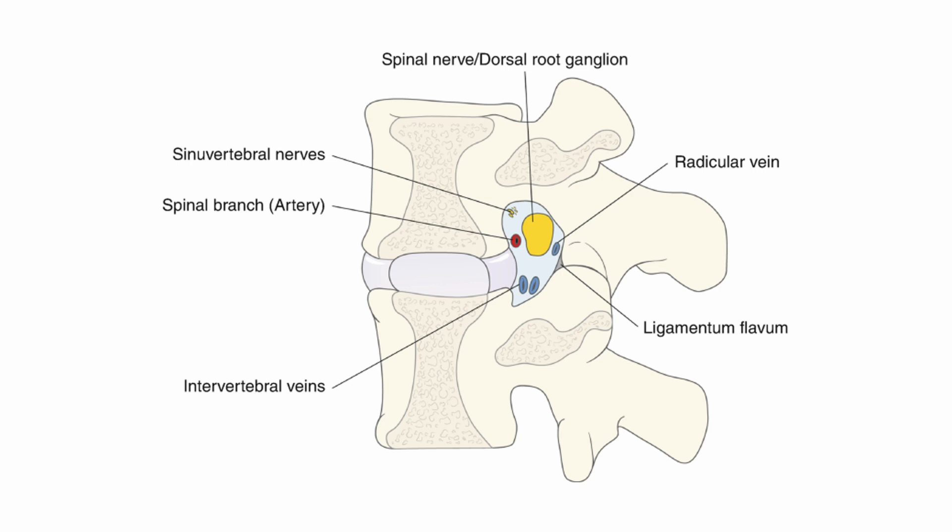The intervertebral foramen is a passage for critical neurovascular structures, including the spinal nerve, sinuvertebral nerve, spinal artery, and intervertebral vein. It is important to recognize the typical locations of each structure within the foraminal space, as they are generally consistent.